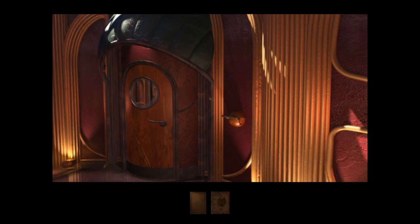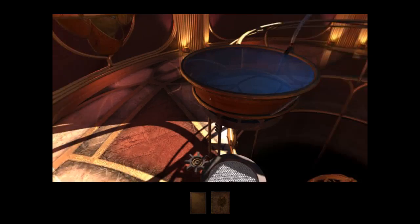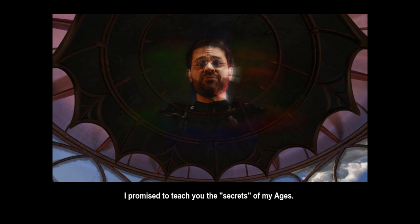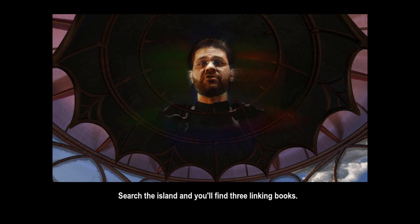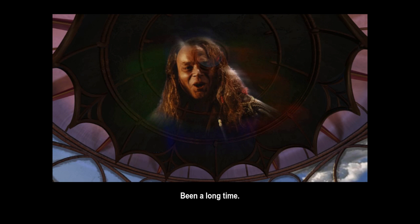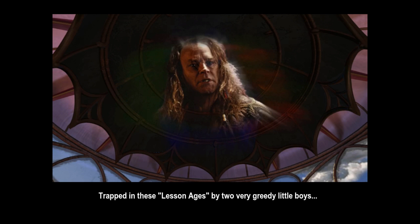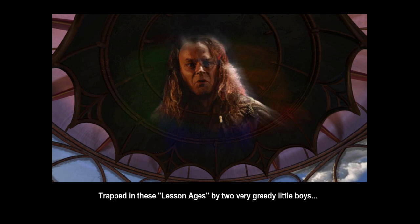He was doing all sorts of mysterious things in this room. [Recording plays] 'My sons, I promise to teach you the secrets of my ages. This world is the first step on your journey — search the island and you'll find three linking books. Each connects to an age in which you will find three links to a place.' Hello, Atrus — been a long time. Sorry I'm not there to greet you in person but I just didn't think it would be wise considering how long I've been stuck here. Trapped in these lesson ages by two very greedy little boys — your sons, Atrus: Sirrus and Achenar.